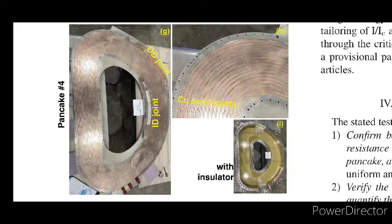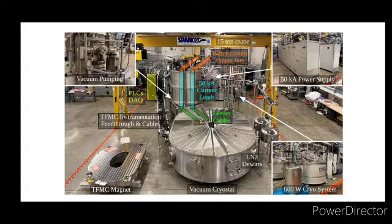The system's design also allows for flexibility in operation, with the ability to adjust the flow rate and cooling power as needed. The cooling system was subjected to rigorous testing to ensure it met the required performance standards. During these tests, the system demonstrated its ability to cool the TFMC from room temperature to 20 K within a few days, with precise control over the temperature and pressure of the helium. The system also successfully managed the heat loads generated by the TFMC during its operation, maintaining the temperature within the desired range.